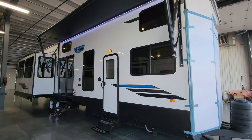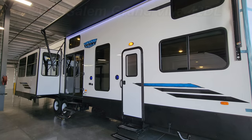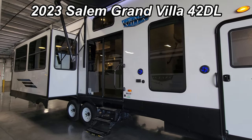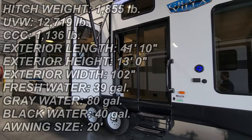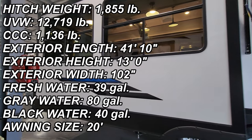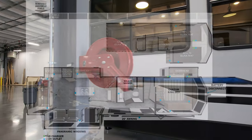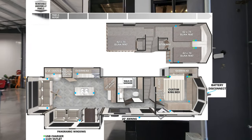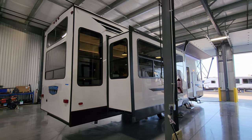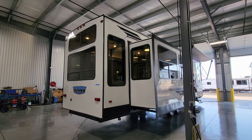Hey everyone, welcome to another All About RVs video. Today we're going to take a quick look at a brand new 2023 Salem Grand Villa 42 DL destination trailer. We'll walk you through the inside and outside of the RV. I did a video on this a couple years back, so we thought we'd do an update on it for you.